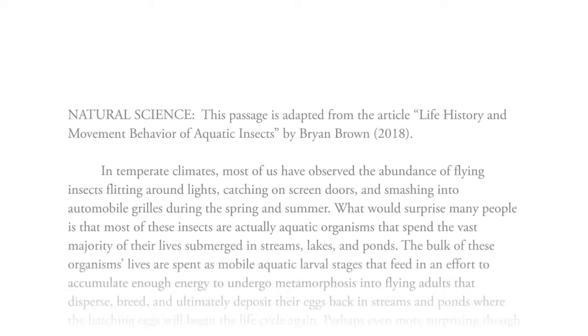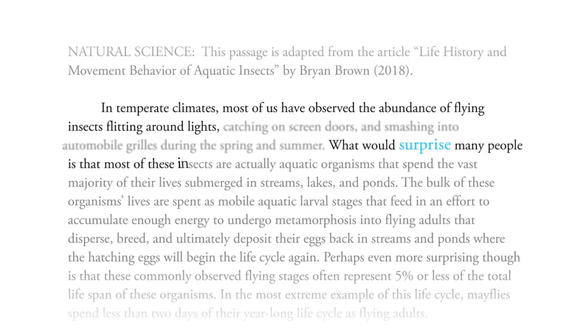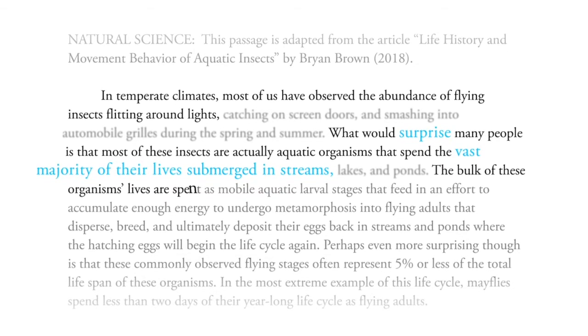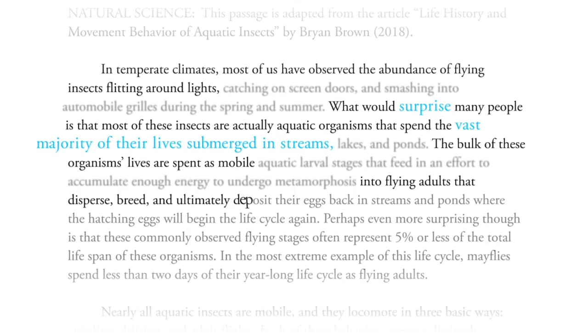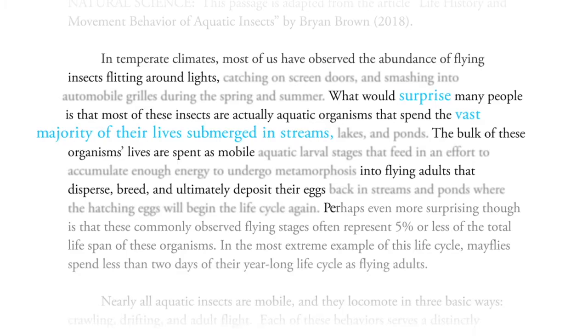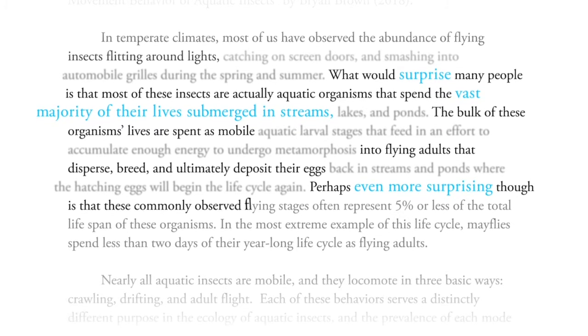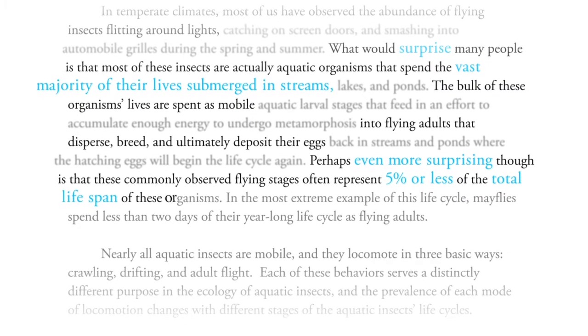Let's give it a try. In temperate climates, most of us have observed the abundance of flying insects flitting around lights. What would surprise many people is that most of these insects are actually aquatic organisms that spend the vast majority of their lives in streams. The bulk of these organisms' lives are spent as mobile into flying adults that disperse, breed, and ultimately deposit their eggs. Perhaps even more surprising, though, is that these commonly observed flying stages often represent 5% or less of the total lifespan of these organisms.